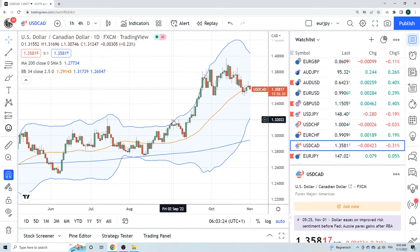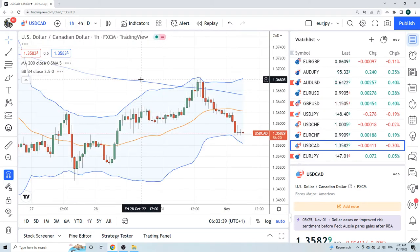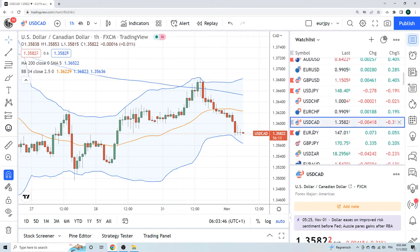Dollar CAD we are trading. Turn day yesterday — it wants lower now. Got this big level here at 135. We are sellers of dollar CAD today, trying to figure out the best point to get in — maybe on the shorter time frames, maybe up towards the figure. But we like dollar CAD lower.